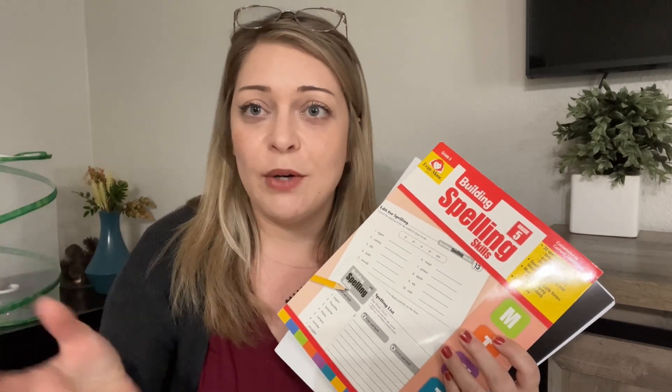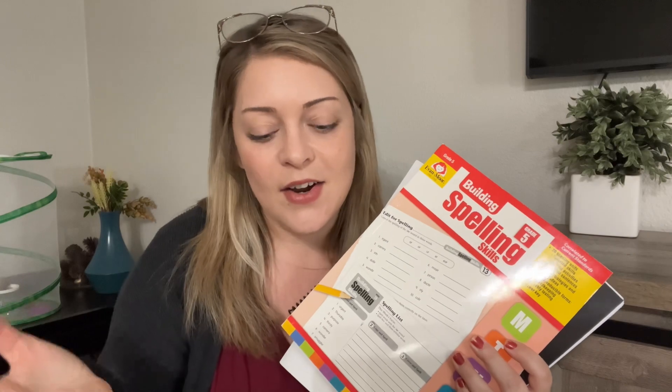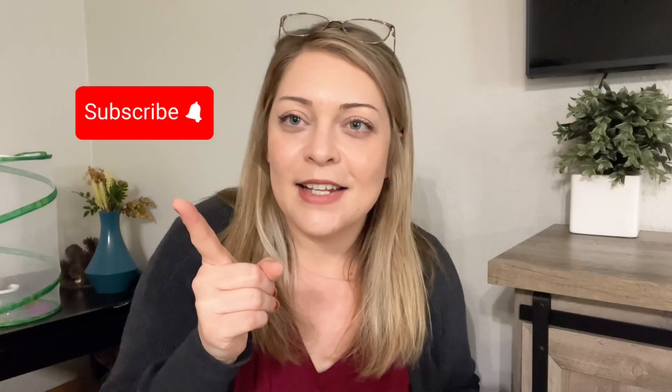If there's anything you want to see or have questions, let me know. This is what we're using for my fifth grader and we're really excited for our next year. If you've made it this far, thank you for watching. Let me know if you have any questions, and like and subscribe to keep me popping back up on your feed.